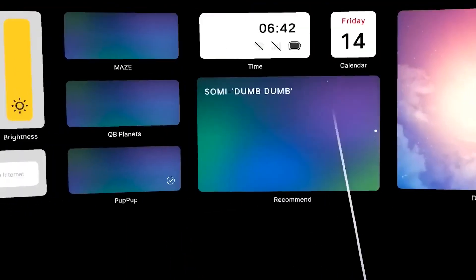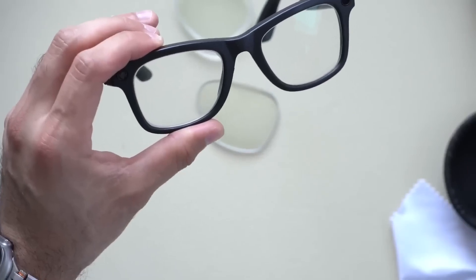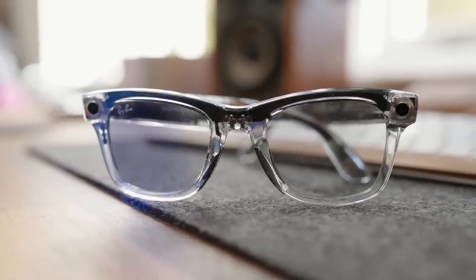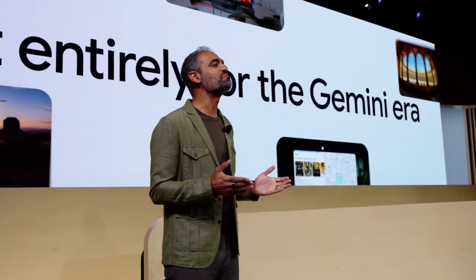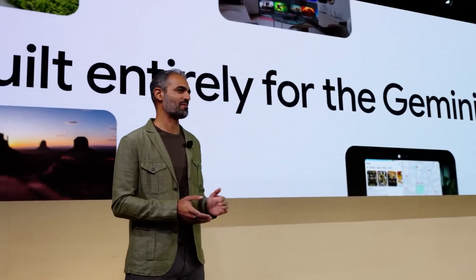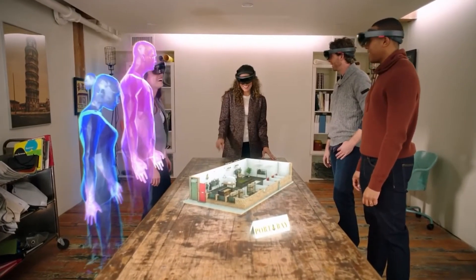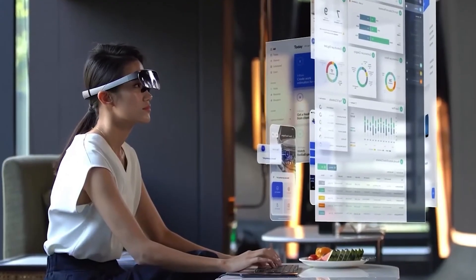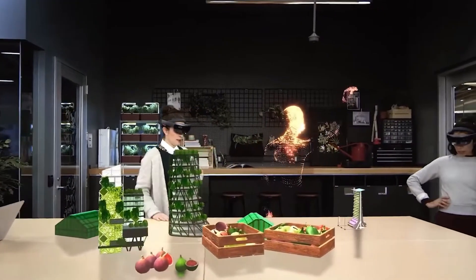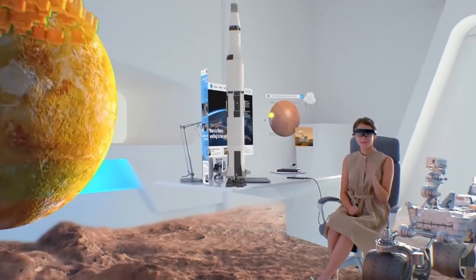Google isn't just building another device. It's laying the foundation for a new digital interface that doesn't live in your pocket or your hand — it lives in your vision. Behind Google's new smart glasses is a much bigger ambition, one that goes far beyond wearables. With the launch of Android XR, Google isn't just entering the AR race — it's redefining the battlefield. This new platform is built to power the entire future of spatial computing, with the glasses as just the first step in a much larger vision.